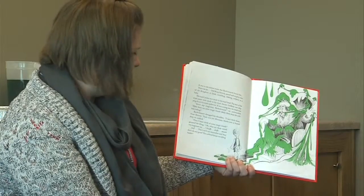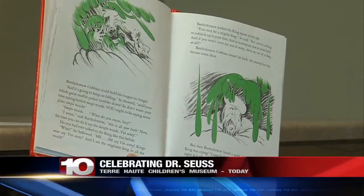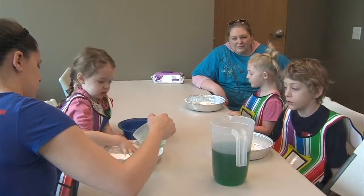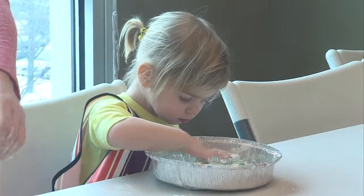So what's ooey and gluey? Why, it's oobleck! Youngsters at the Tarot Children's Museum had the chance to get green and gooey as Dr. Seuss's birthday celebration this week continues. As you can see here, those kids were really getting into their oobleck.